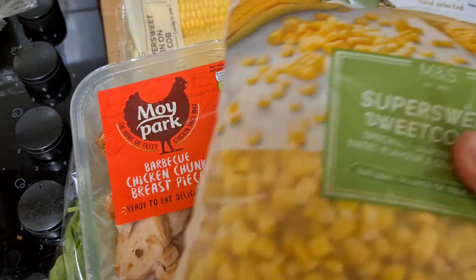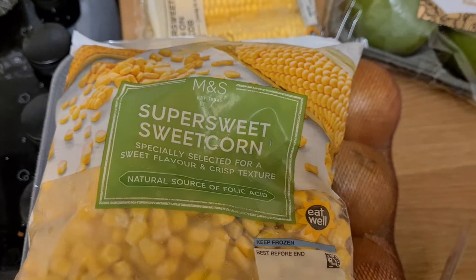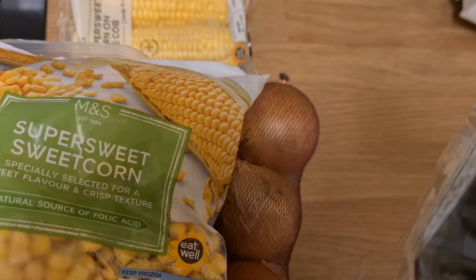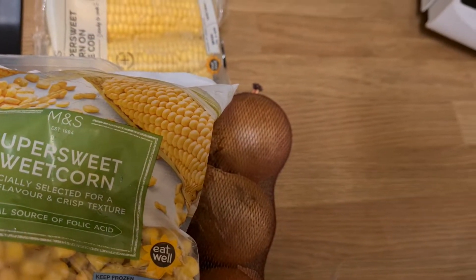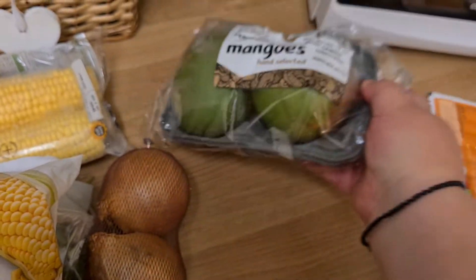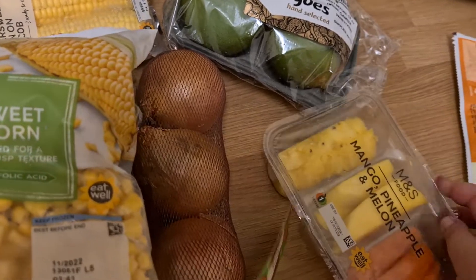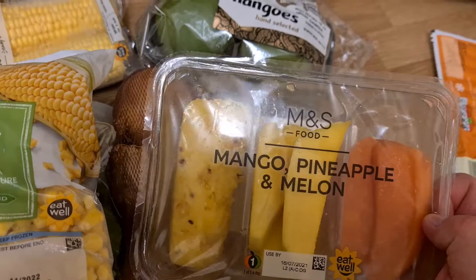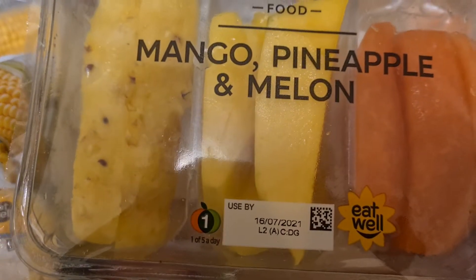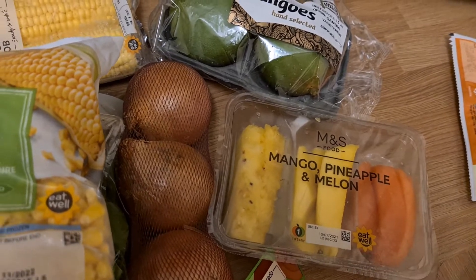I got some sweet corn as well — this is super sweet corn. I really like eating mangoes, so I got some mangoes which are hand-selected, just to have some fresh mango. I also got, you know, for when you're working and tired and want a snack — I got mango, pineapple and melon — that's going to be just a snack when you're working and all that.